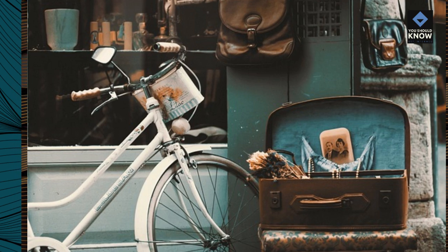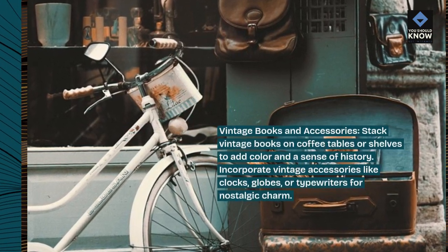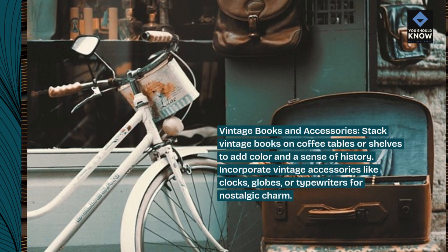Vintage books and accessories. Stack vintage books on coffee tables or shelves to add color and a sense of history. Incorporate vintage accessories like clocks, globes, or typewriters for nostalgic charm.